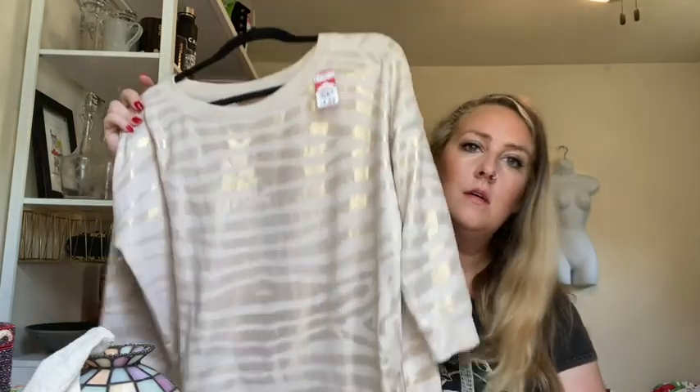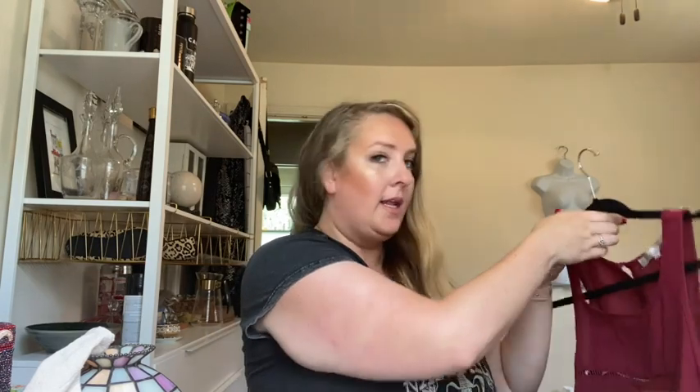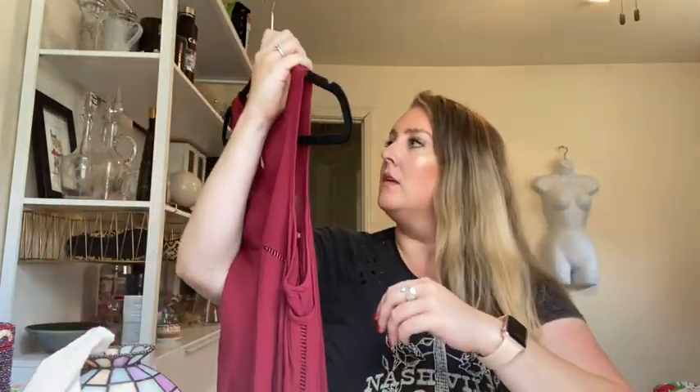Boston Proper, size small — I heard that they do well on ThredUp so maybe I'll try that out. It's going to be my first two bags for ThredUp — let me know what brands have worked well for you. This is Lovers and Friends, which is the first time I'm picking it up — it's got a cold shoulder and a flare sleeve, size medium.